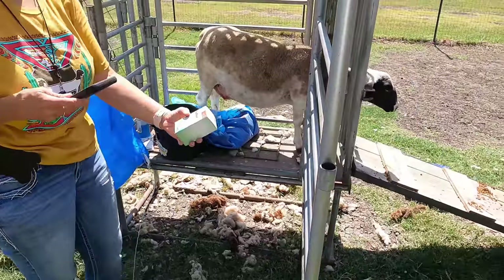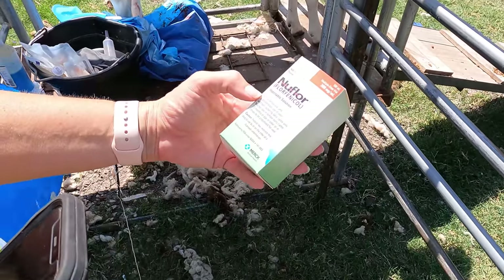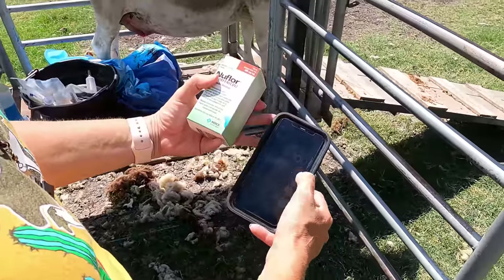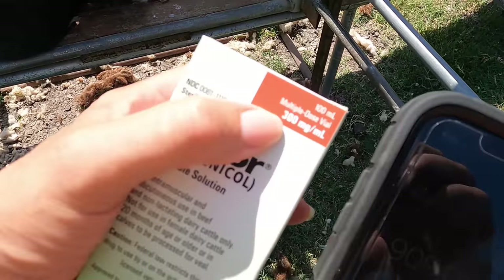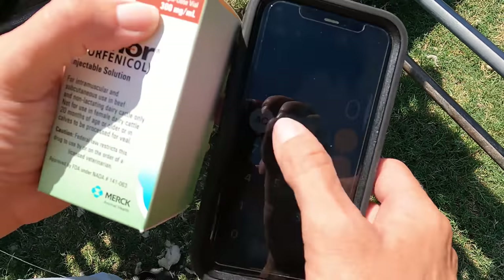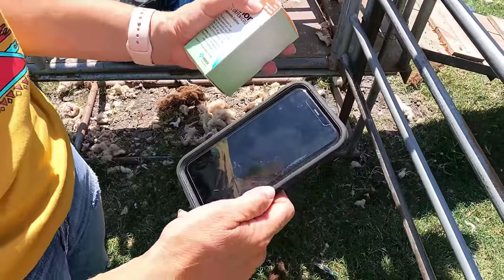Nuflor is an antibiotic that you get from your vet — it's by prescription only. The dose is 20 milligrams per kilo. I'm guessing Baphmat probably weighs 100 pounds, so if you take 100 pounds and divide by 2.2 for kilos, you come up with 45 kilos. Take that times 20 and that gives you 900 milligrams. Each ml of this drug is 300 milligrams, so you divide 900 by 300 — and you're going to give her 3 mls of this drug every 48 hours.